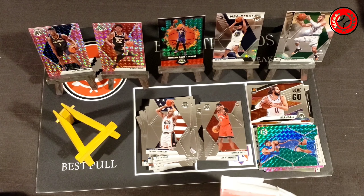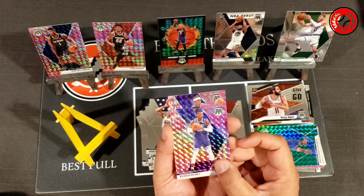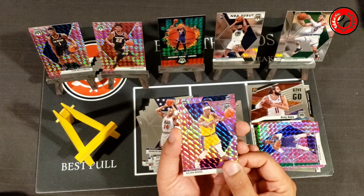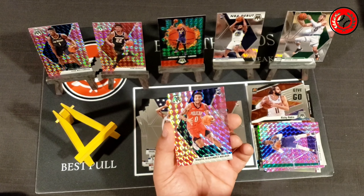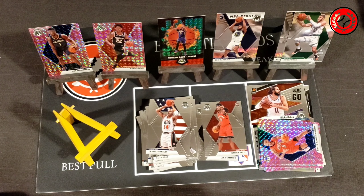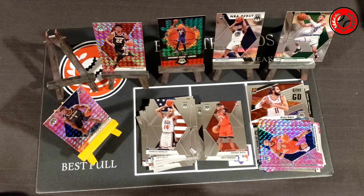Can't believe we pulled another Zion. Unbelievable. Okay, Rashawn Holmes — I have to slow roll the second card now just to see if we're going to get another rookie. Rajon Rondo, and then we've got a rookie of Nickeil Alexander-Walker. That would have been crazy if it was another Zion, but no dice. Doesn't matter though, because we already got one Zion Williamson in the pink camo.